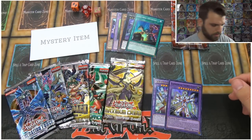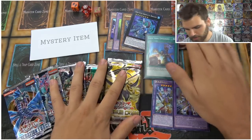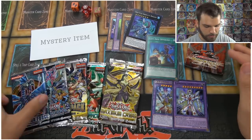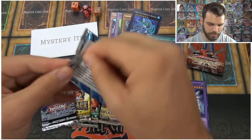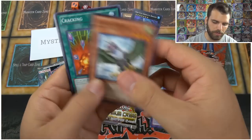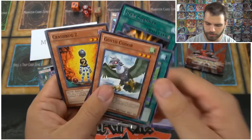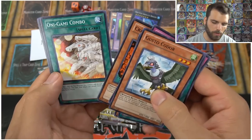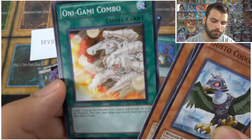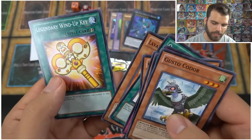We got a whole bunch of foils here. Let's sleeve up Left Arm Offering — that's pretty awesome. Let's do a few of our English packs and then we'll get into our Japanese pack. Starting with Generation Force and Duelist Pack: Gargons, Gusto Kador, Cracking Goblin, Bird of Paradise Lost, Uniform Nomenclature, Star Challenger, Crashbug Z, Oni-Gami Combo.